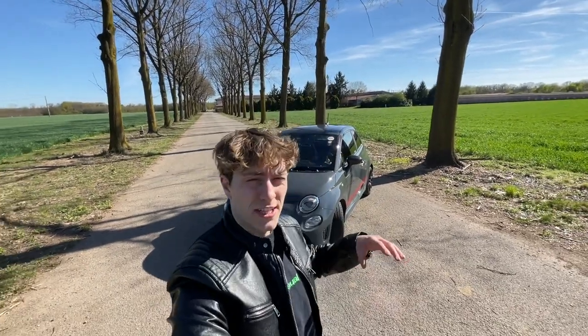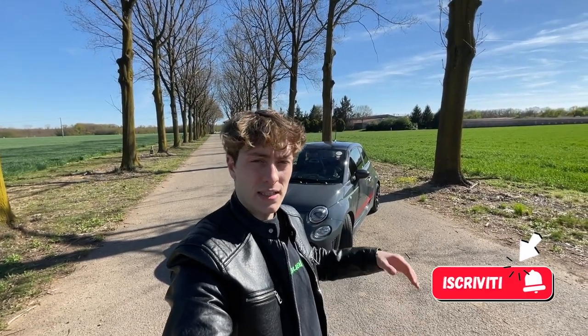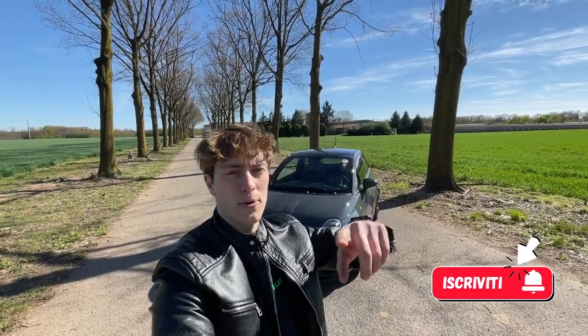Bene ragazzi, il video di oggi finisce qui. Spero che vi sia piaciuto. Lasciate un bel like, commentate, soprattutto iscrivetevi al canale e ditemi cosa ne pensate di questa 500 Abarth. Ci vediamo al prossimo video.